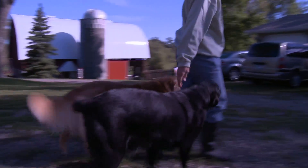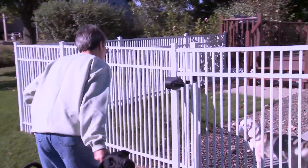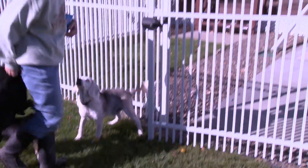My name is Dee Mueller. My husband Dan and I live in Wright County, Minnesota. We've lived here a little over 20 years, and we have 10 dogs, three horses, three donkeys, and I think eight cats now.